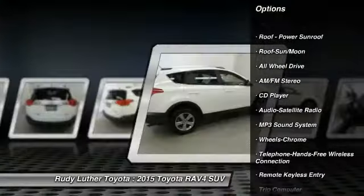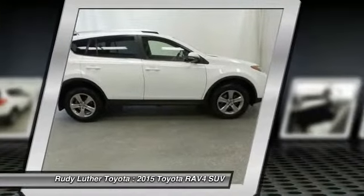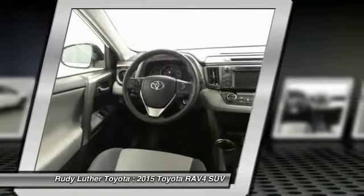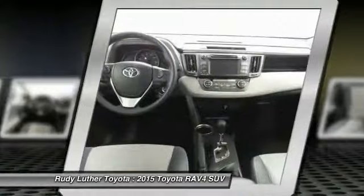Traction control, anti-lock braking system, all-wheel drive, air conditioning, moonroof, Bluetooth wireless data link for hands-free phone, power steering, cruise control, rear defrost, AM FM stereo radio.